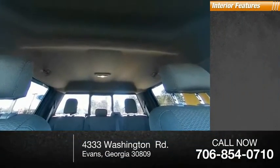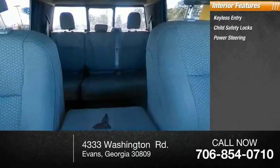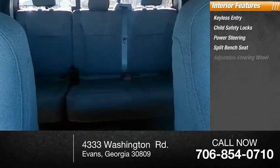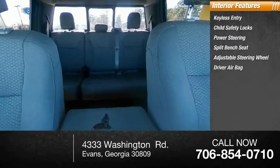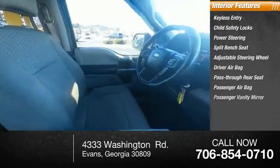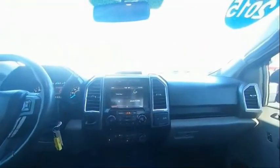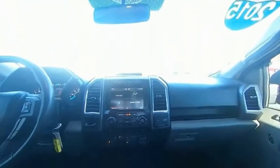Inside you'll find keyless entry, child safety locks, power steering, split bench seat, adjustable steering wheel, driver airbag, pass-through rear seat, passenger airbag, passenger vanity mirror, and rear bench seat. This beauty is sure to make you the talk of the neighborhood, so call or drop in for a test drive today.